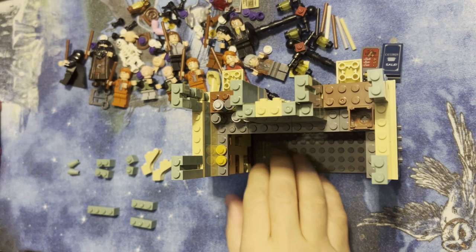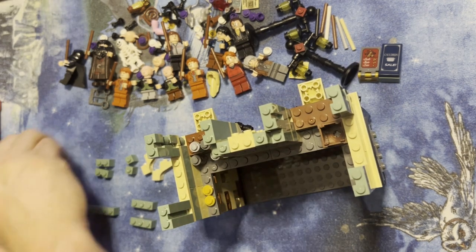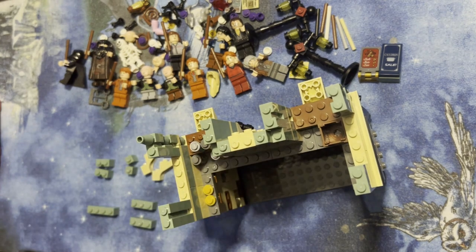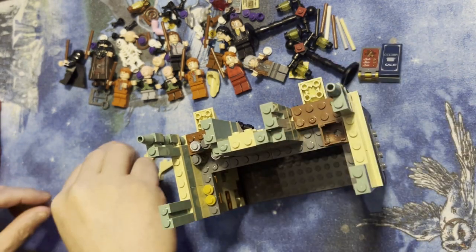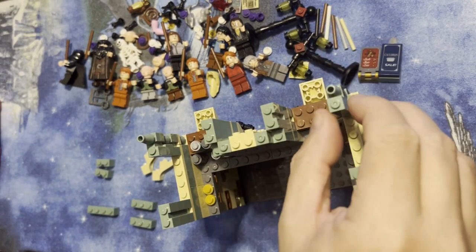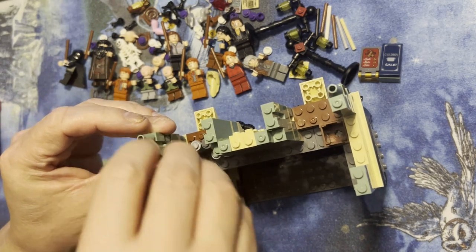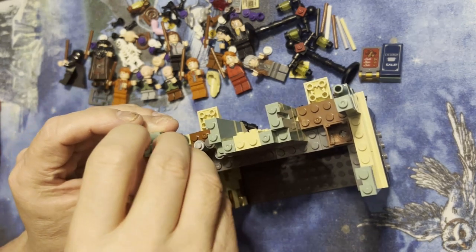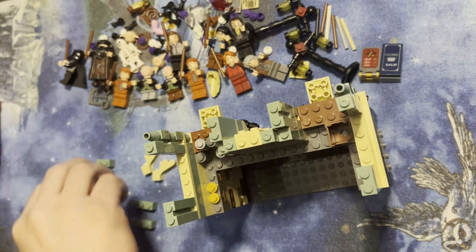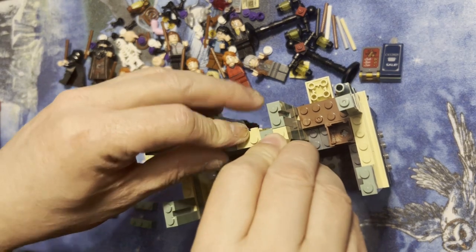All right, Lego fanatics, we're back. We're gonna add some more deals here. I've got this same type of architecture for the cones in front — that's what that's gonna go — and then I've got two of these right here.